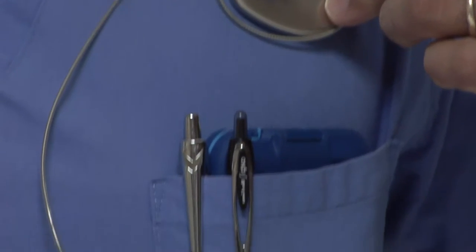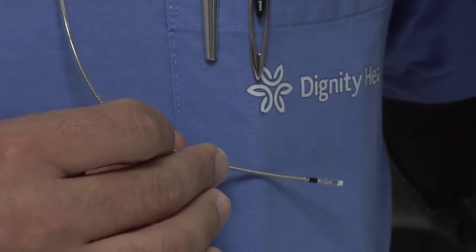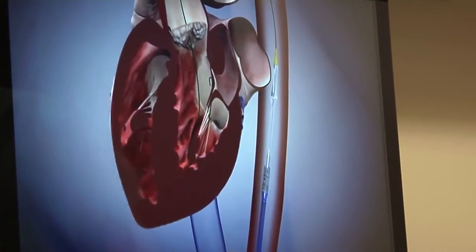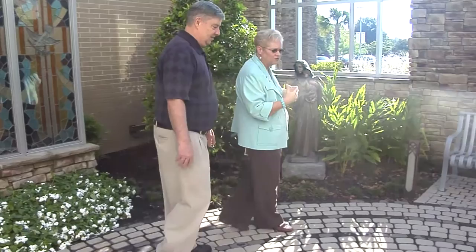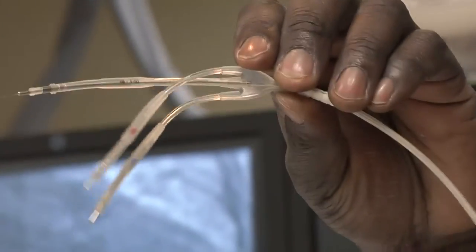With this device, the heart rate and rhythm is monitored constantly, and then by delivering some electrical pulse, adequate contraction is created when there is not enough normal and natural, adequate heart rate.